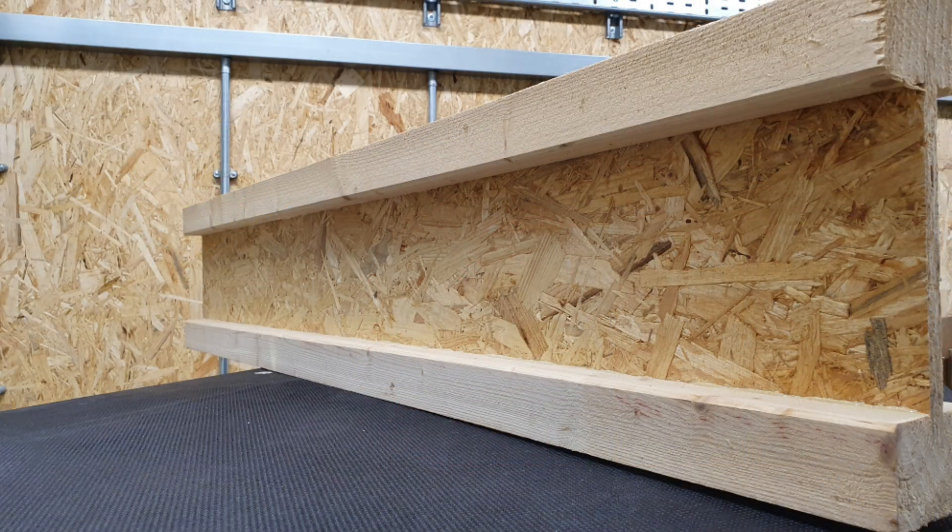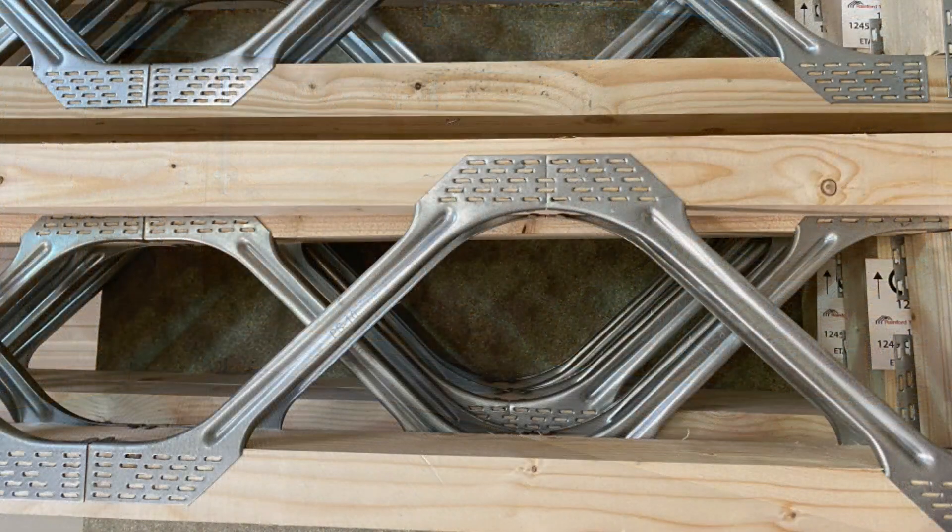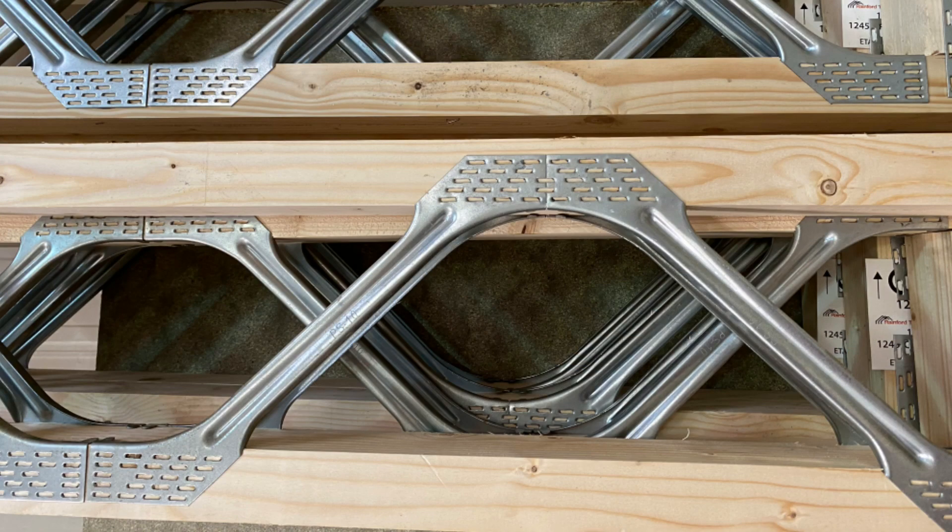Another issue to watch out for is the type of joists used in the ceiling. If they're eye joists or web joists, then the fitting needs to have been tested against the specific joist and approved for use.